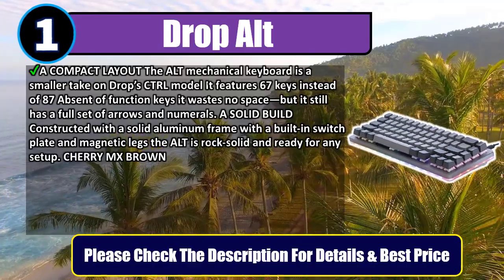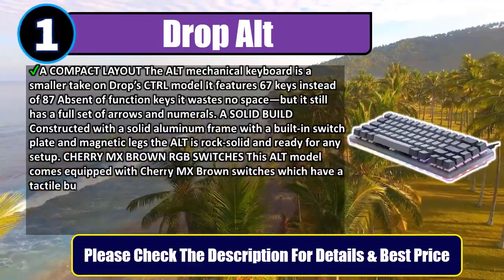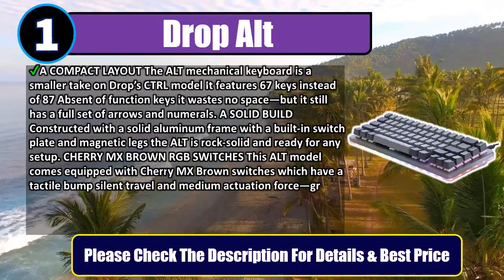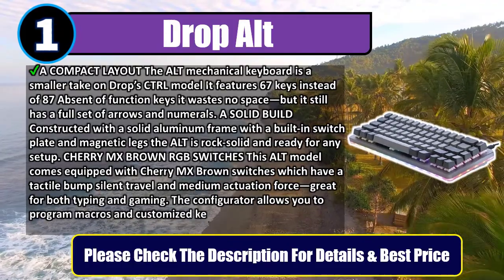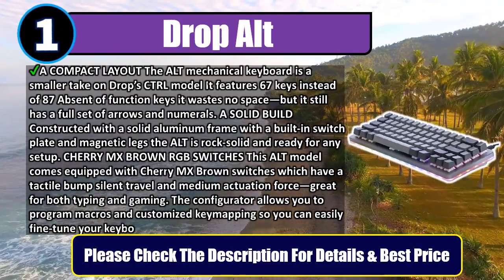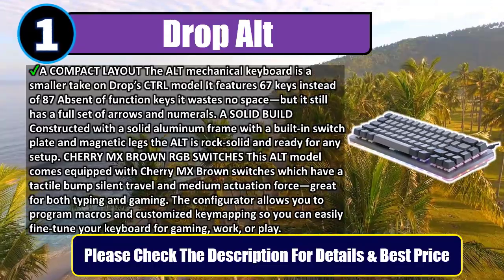Cherry MX Brown RGB switches: this ALT model comes equipped with Cherry MX Brown switches, which have a tactile bump, silent travel, and medium actuation force — great for both typing and gaming.